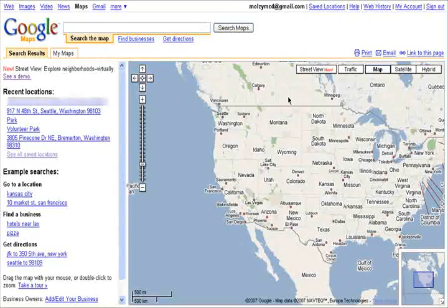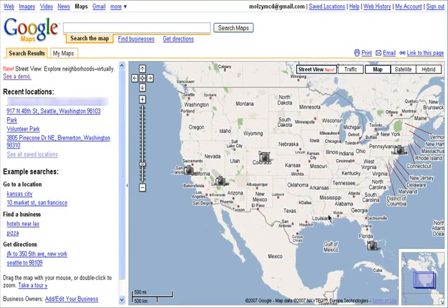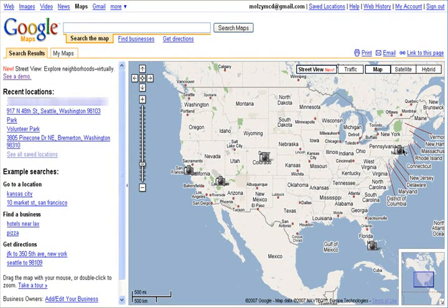So Google Maps has a new feature called Street View. It's available for San Francisco, Las Vegas, Denver, Miami, and New York City.